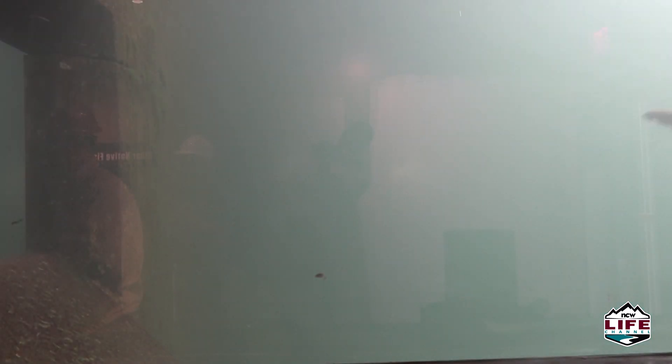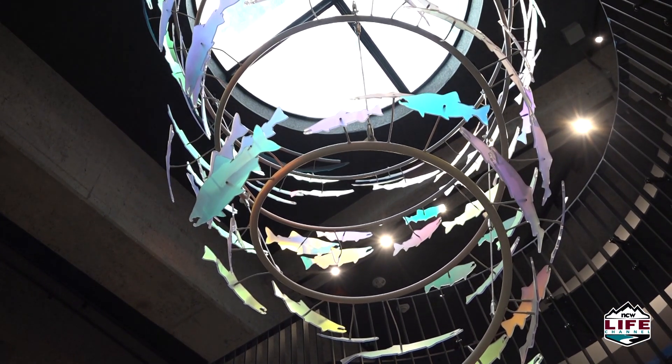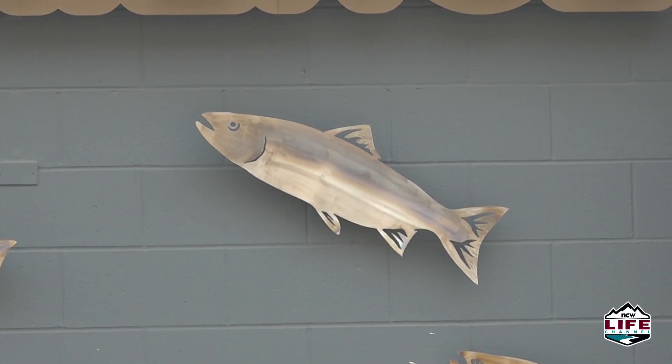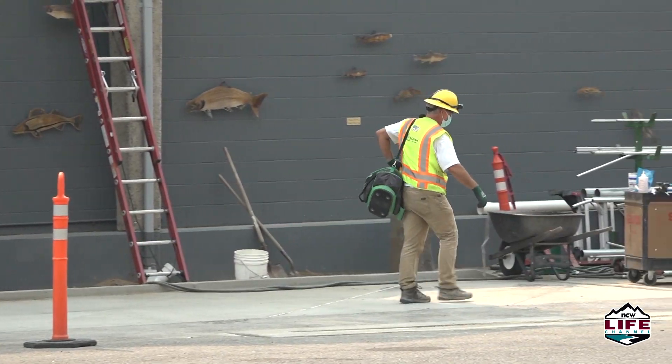The Discovery Center reopens with a ribbon-cutting at 9 a.m. August 25th, and a reservation-only visitor event August 28th. Unlike in past years, it'll stay open year-round, Tuesdays through Saturdays, with expanded visiting hours. Admission is always free. Jefferson Robbins, NCW Life.